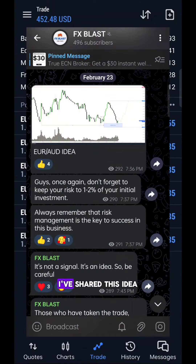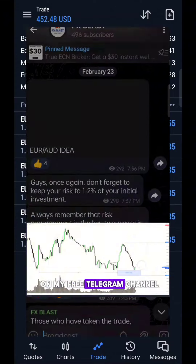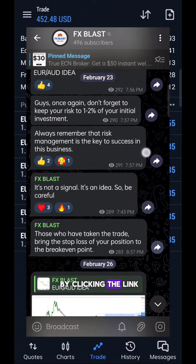As you can see here, I've shared this idea on my free Telegram channel, which you can join by clicking the link in the description.